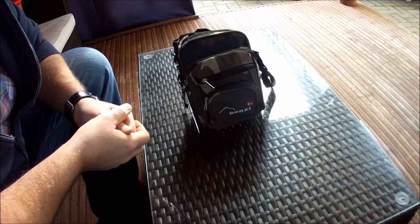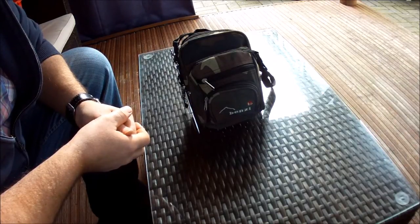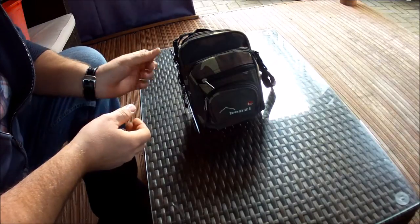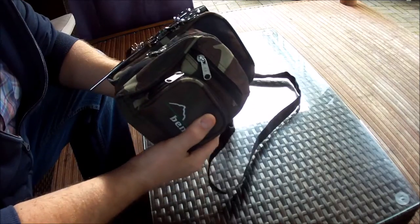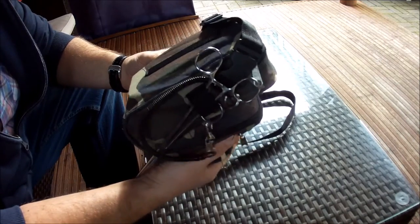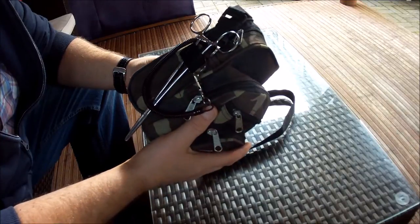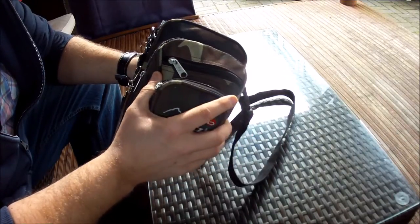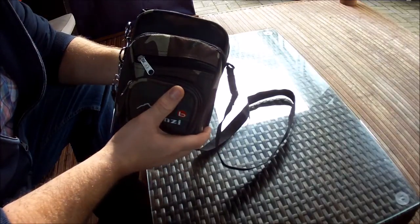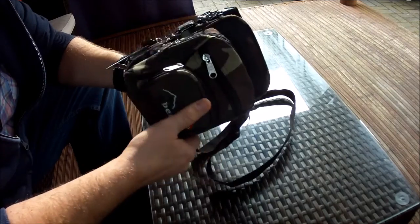Hi guys, welcome back to North Wales lure fishing. I just want to show you the lightweight pack that I take with me when I'm spin fishing for trout. It's a cheap little bag but it's got everything I need for a day's fishing. It keeps me mobile and on the move — I take this when I'm walking miles and I don't need a rucksack with all my food and drink. It's just a mobile little bag.